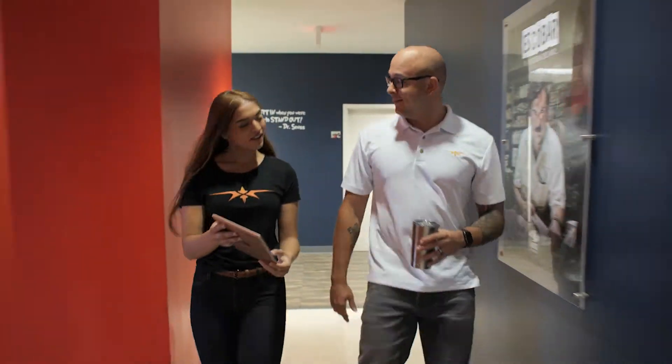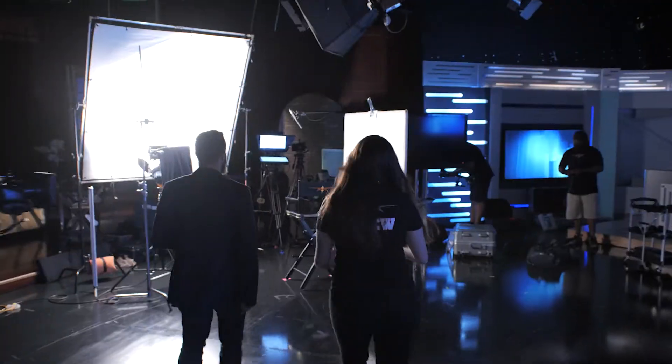Hey there! Morgan from Beverly Boy Productions here, and today we're going to be discussing what is pre-production and why is it so important? We're answering the common question: what is pre-production and why is it so important — to help you understand the value of pre-production steps in filmmaking.